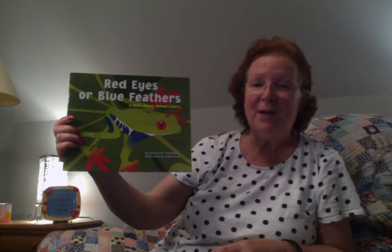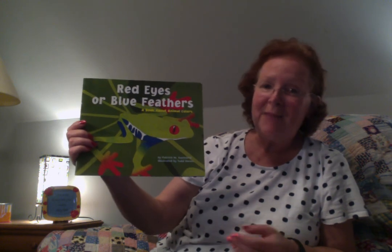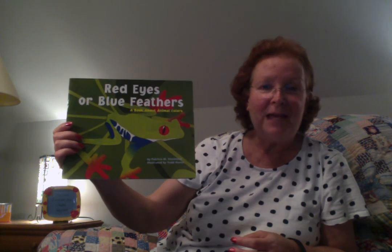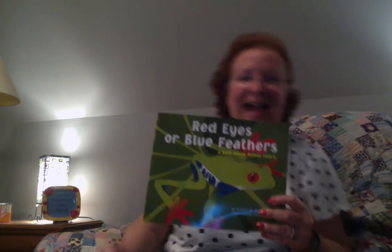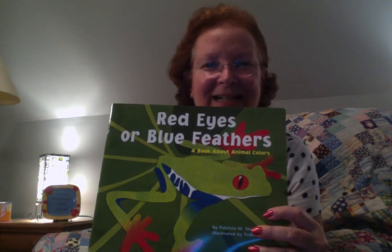I hope you enjoyed Red Eyes or Blue Feathers, a book about animal colors. This is part of our Journeys series and it helps you understand how animals use color — whether it's camouflage to adapt to their surroundings, to attract a mate, or to communicate. Sometimes they use it to hide while they're hunting or to hide while they are being hunted. I hope you enjoyed it and I'll see you again soon on A Quilt and a Book.